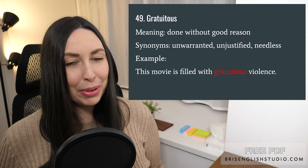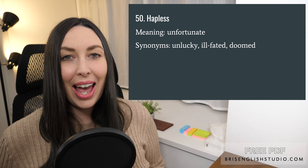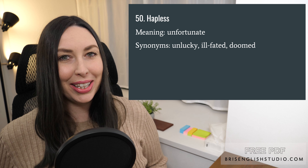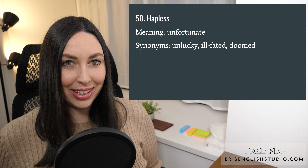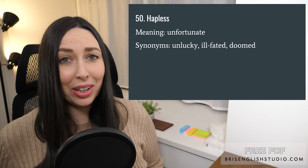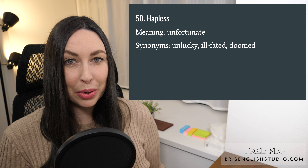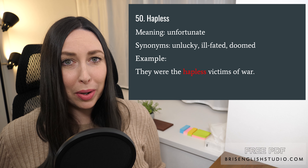And number fifty, our last one for today: hapless. Hapless means unfortunate. We could also say unlucky, ill-fated, or doomed — quite a negative word. They were the hapless victims of war.